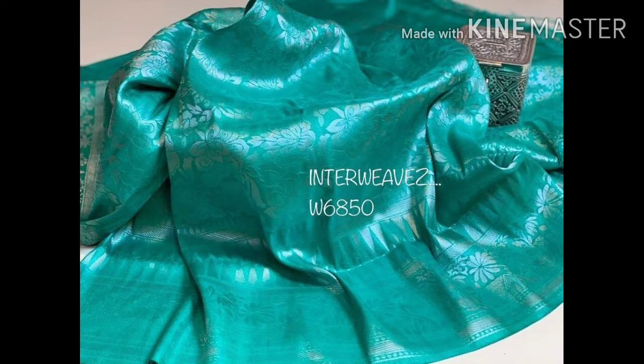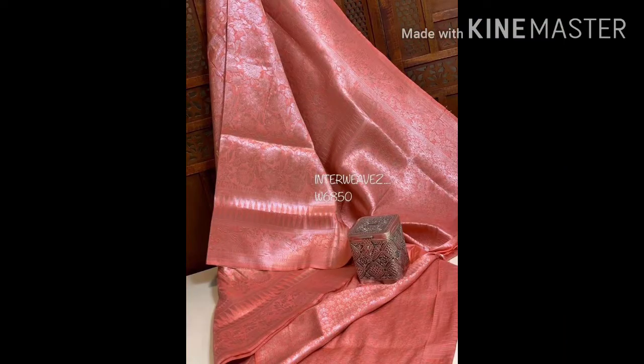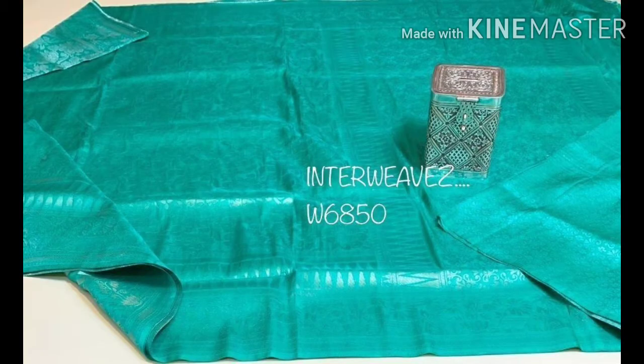Next is a Kubera saree. Available colors are silver, teal blue, orange, and peach. This saree is 2,899 rupees.